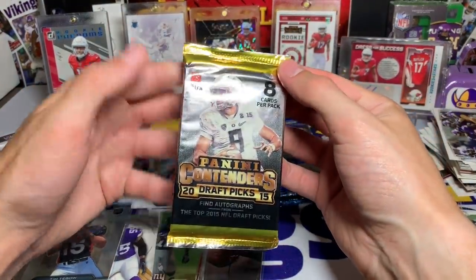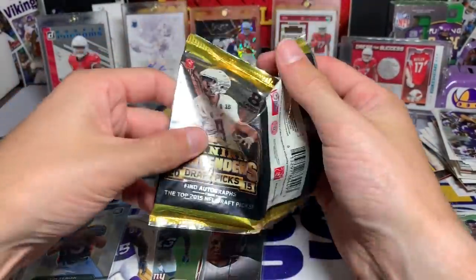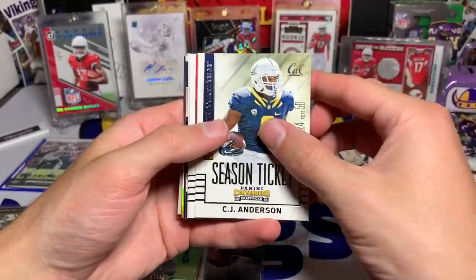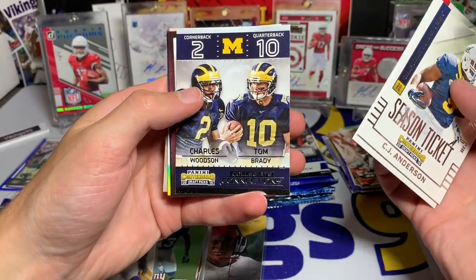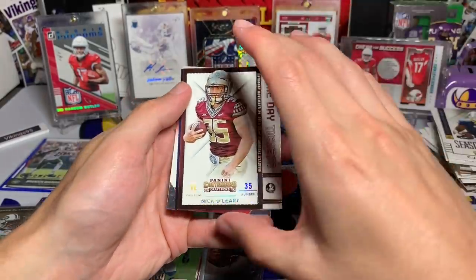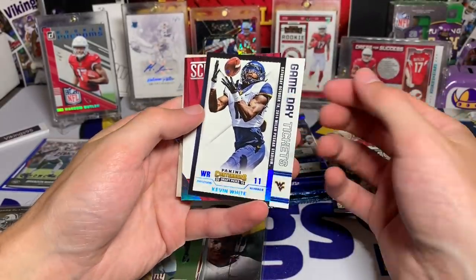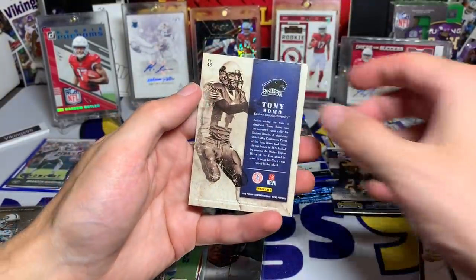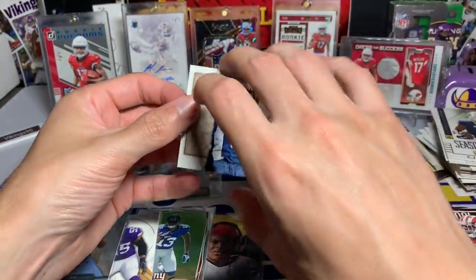We have four packs left. Contenders Draft Picks 2015 — can we find a cool looking Prism card? The 2015 draft class was actually pretty good, so we will see. CJ Anderson, Eli Manning, DeSean Jackson, Tom Brady and Charles Woodson — that's a cool Michigan card right there. A Nick O'Leary game day ticket, Kevin White game day ticket, a Tevin Coleman school colors, and then a Tony Romo old school colors to finish that pack off.